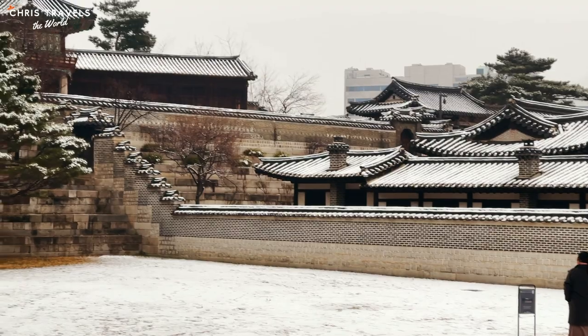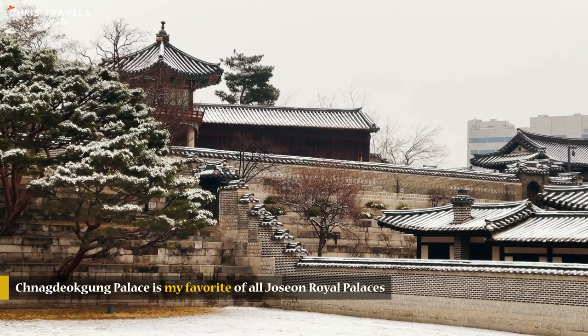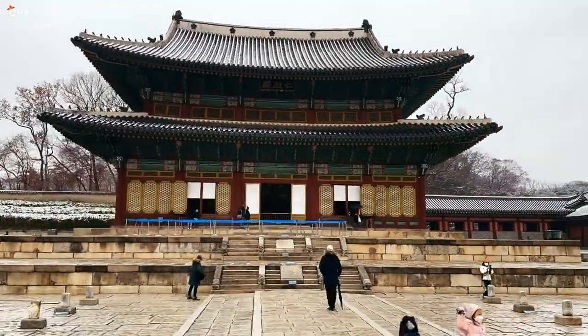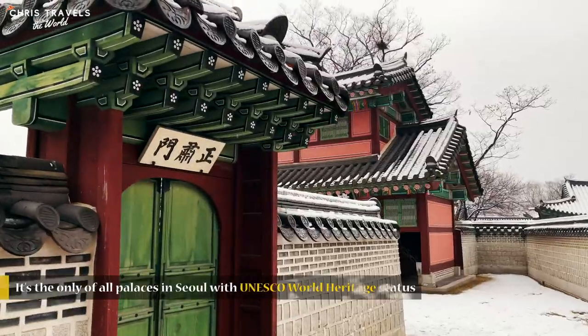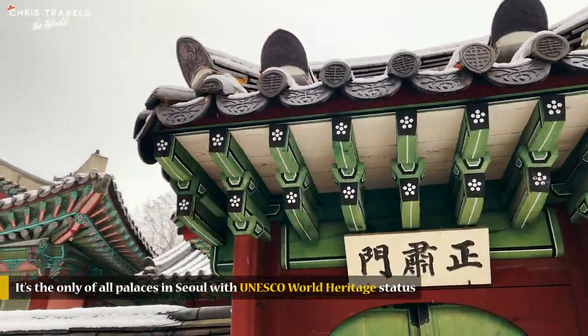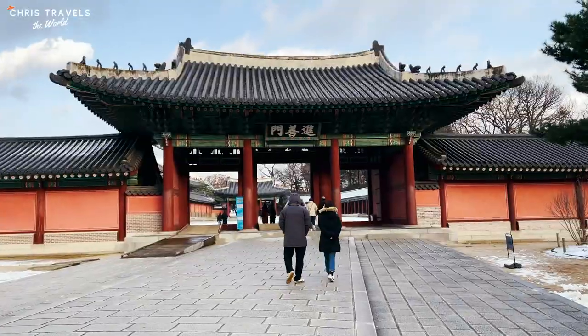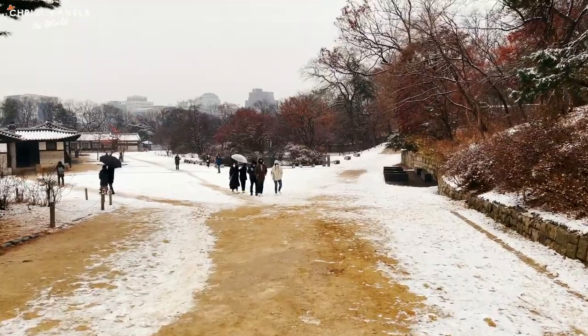It could not be more perfect — look at this, it's snowing right now and I'm in the palace. It's amazing — my first time during snow time in the palace. Changdeokgung Palace is my favorite of all Joseon royal palaces, and it's the only one of all Seoul's palaces with UNESCO World Heritage status. It's so beautiful right now, not too many people, which is perfect — super extra beautiful.